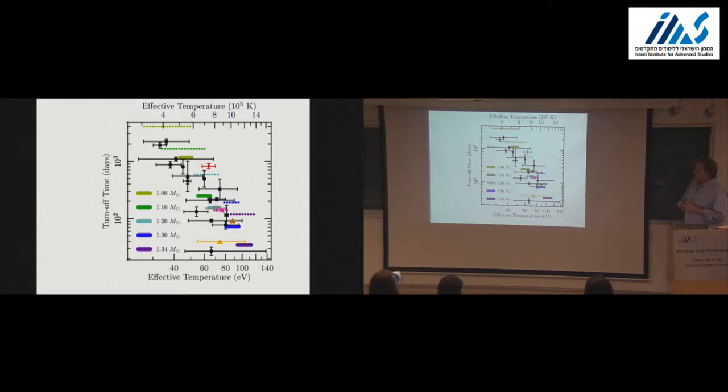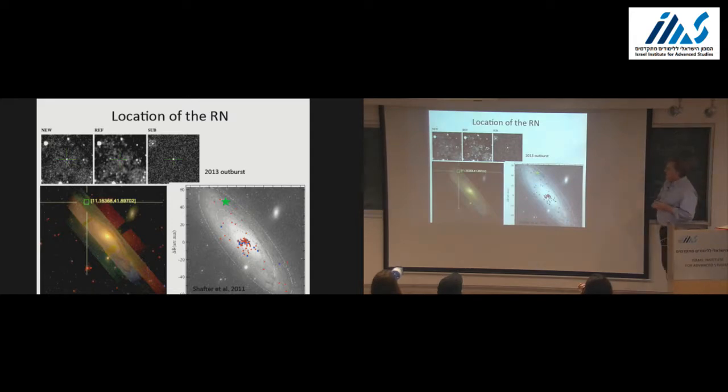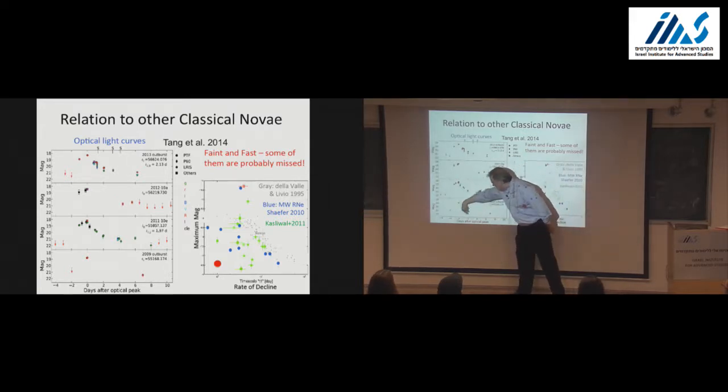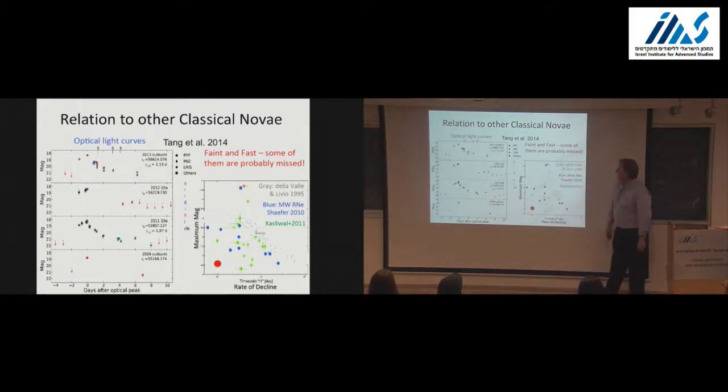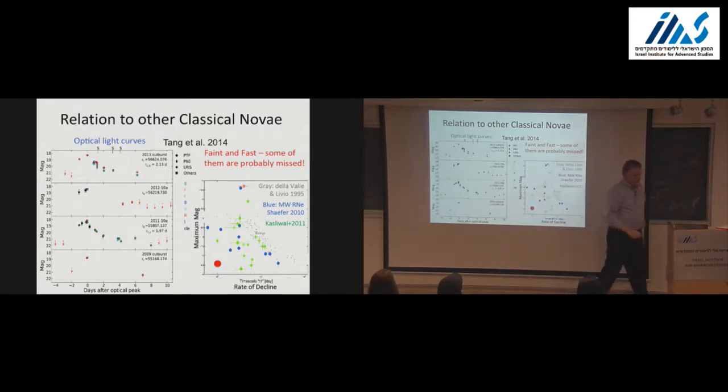While all this was happening, Su Min Tang and a number of us had fun because PTF monitoring of M31 allowed us to find—simultaneously with another group—a new recurrent nova. It wasn't new: it went off, and this was the first time we found it, four years ago. Light curves show it going off in 2009, 2011, 2012, 2013. It only lasted two to five days. This turns out to be the fastest known recurrent nova, with a recurrence time of one year or half a year.